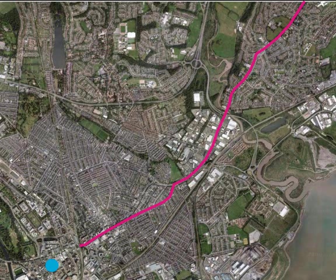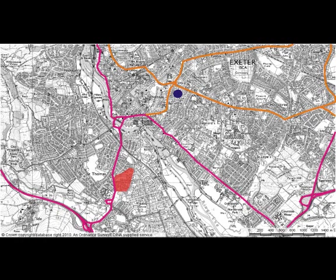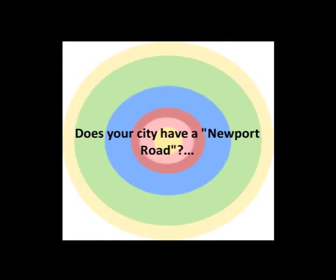Since Newport Road was built, it has been one of the main roads into Cardiff, with varied land uses located along it due to the increase of economic activity. Many other cities have roads similar to Cardiff and Newport Road, and these are prime examples of Burgess's model, as it changes its uses from the CBD — central business district — to the outer suburbs and commuter zones.